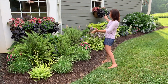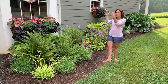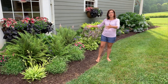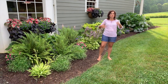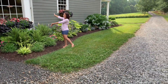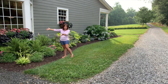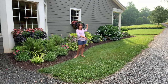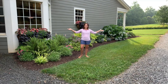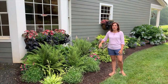Here we are. This bed is a nice long bed — it runs pretty much the length of our house. We have the house here and off to the other side we have the driveway, so this area is very visible all the time. Not only when we drive in, but this big bay window is where our kitchen table is, so we're looking out of this window constantly. The small window behind me is right above my kitchen sink, so again, I see it all the time.